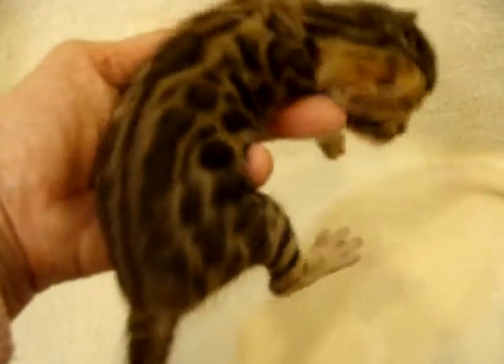We can see the coloring coming in on her and the really, really nice overall looks to her. Very, very nice kitten.